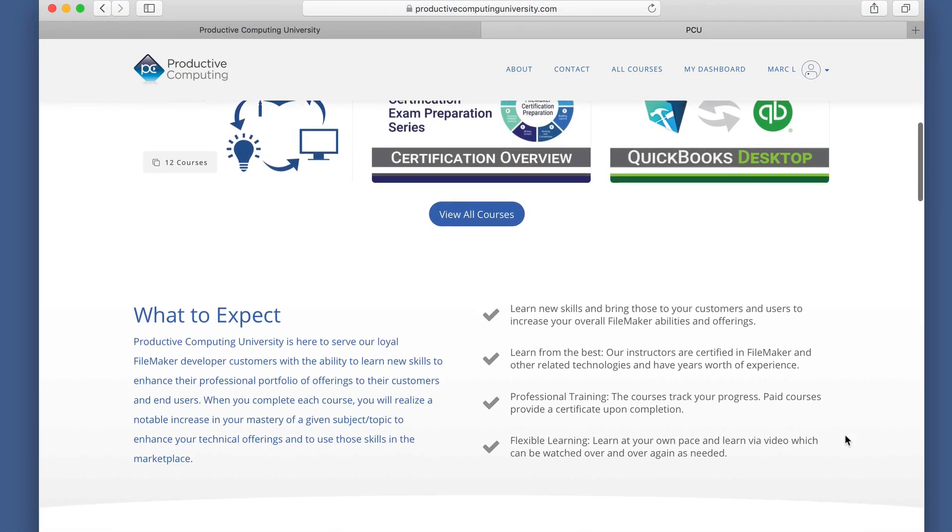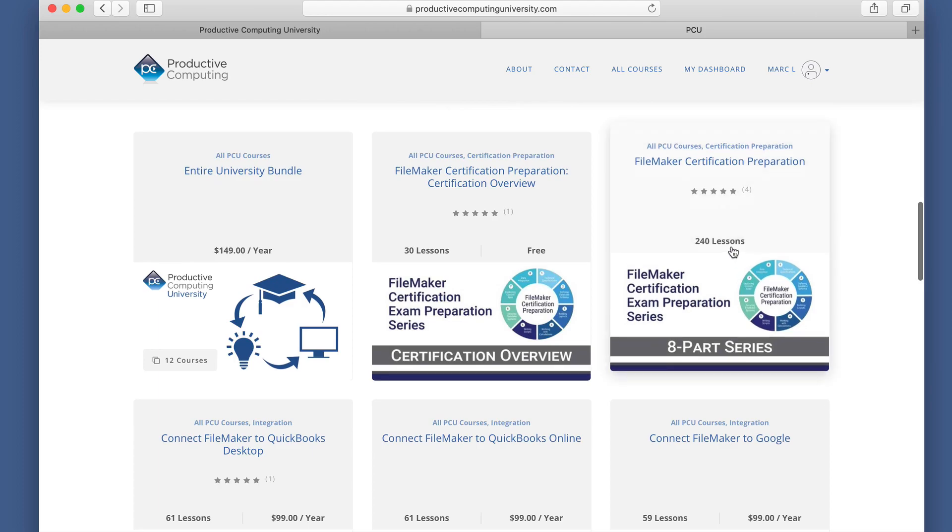You can find it at Productive Computing University. The name of the course is FileMaker Certification Preparation. See you there.